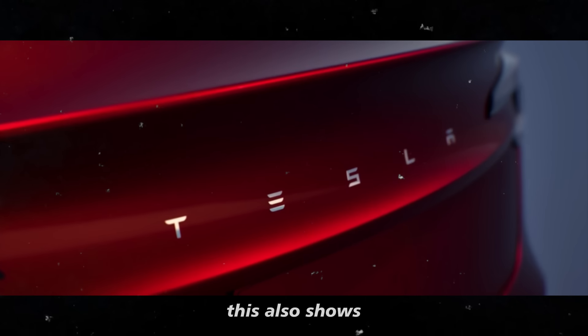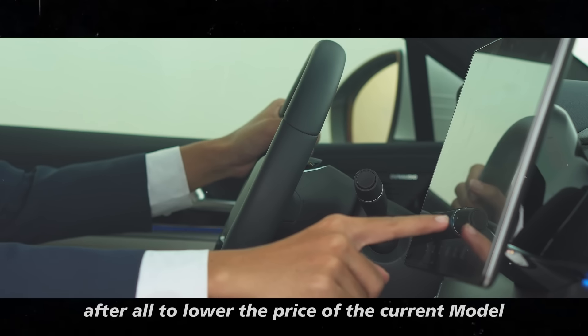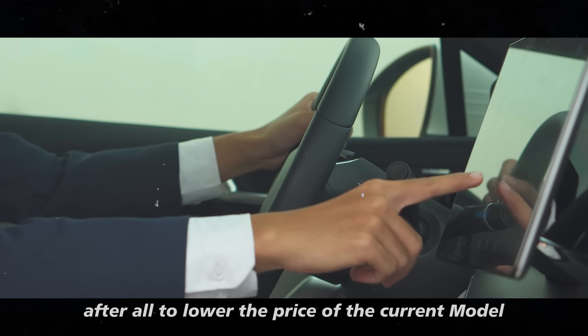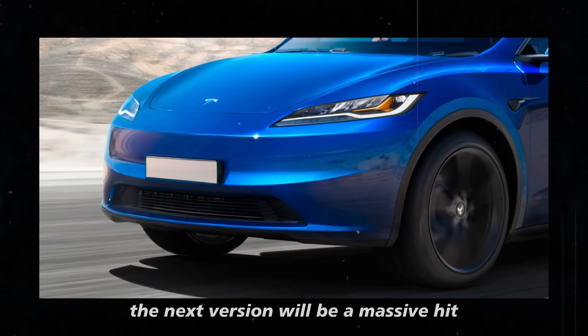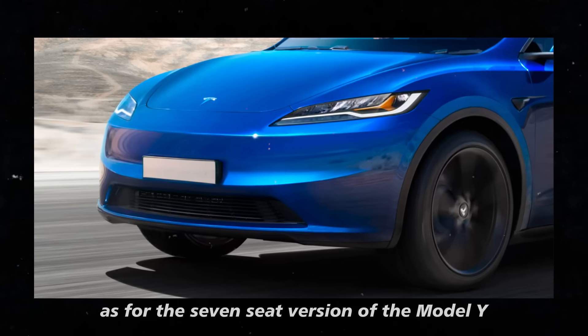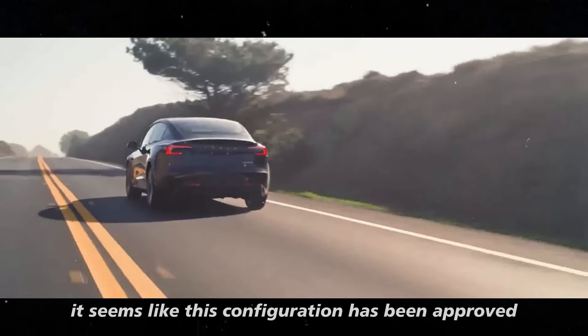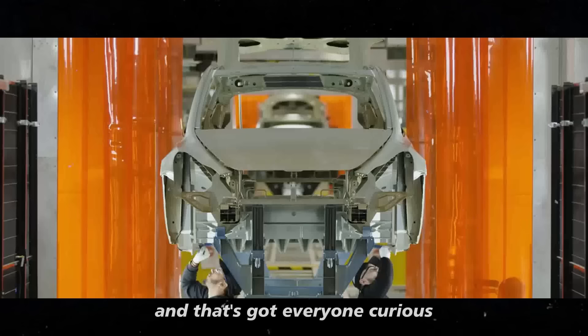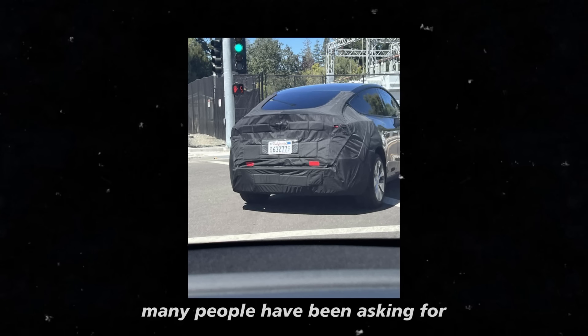This also shows how confident Tesla is in the Model Y Juniper. To lower the price of the current model, they must be sure that the next version will be a massive hit. As for the 7-seat version of the Model Y, it seems like this configuration has been approved in Europe, and that's got everyone curious — it's one of the options many people have been asking for.